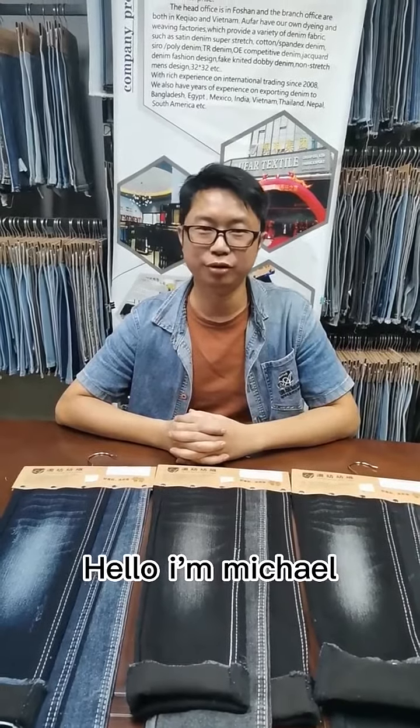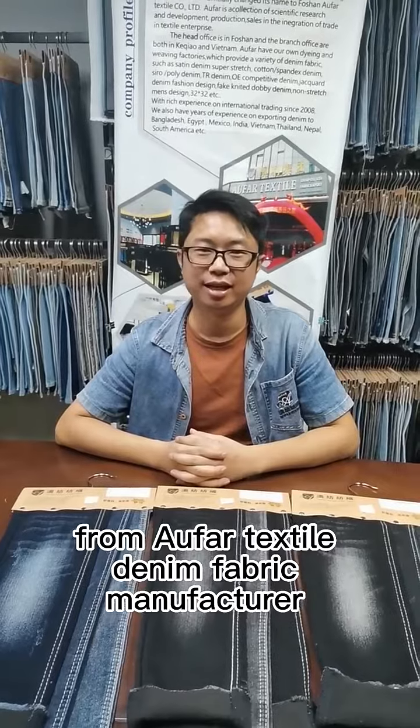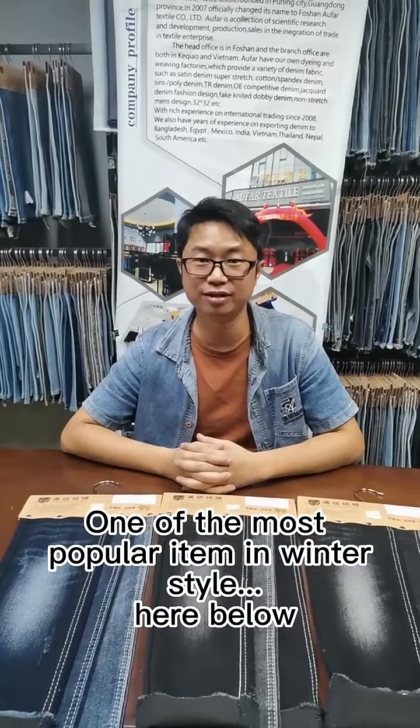Hello, I'm Michael from Alfván Textile, Dany Fabric Manufacturer. Today I'm going to introduce you our one of most popular items in winter style.